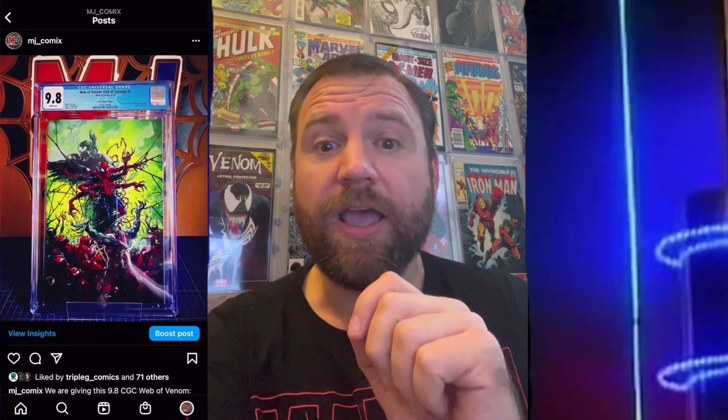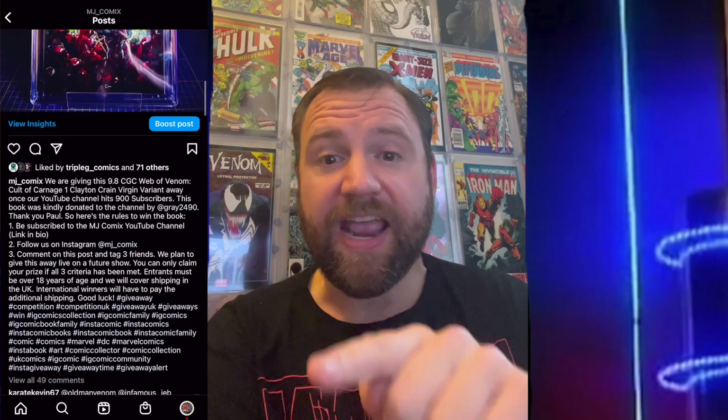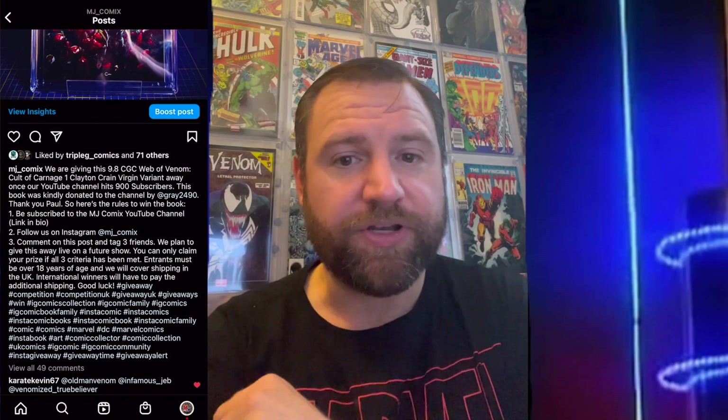I'd also like to point you to our Instagram account where we're doing a subscriber giveaway — make sure you've entered, you've got to be in it to win it! Subscribe to the channel because we're so close to hitting that thousand mark and we really want to get there by the end of the year. We've got more great content coming in the next few weeks, so stay tuned — ciao for now.